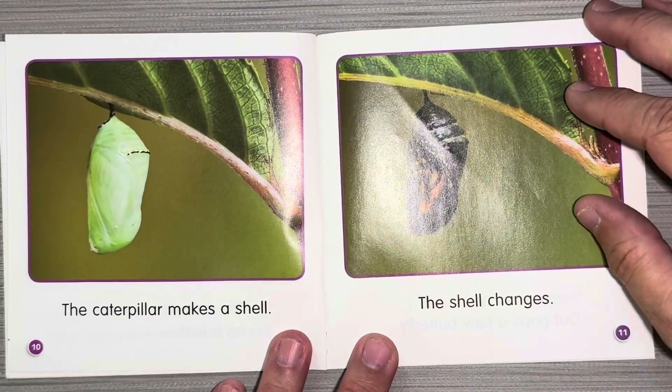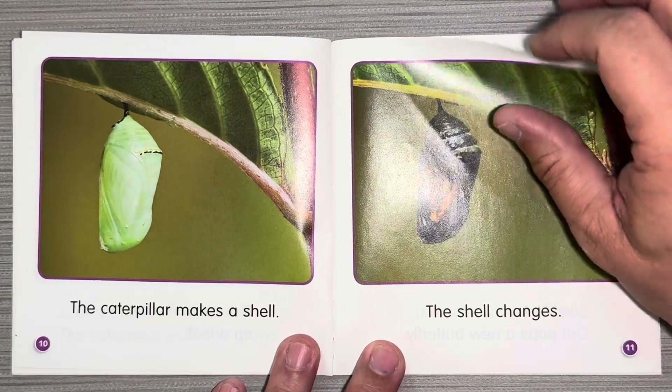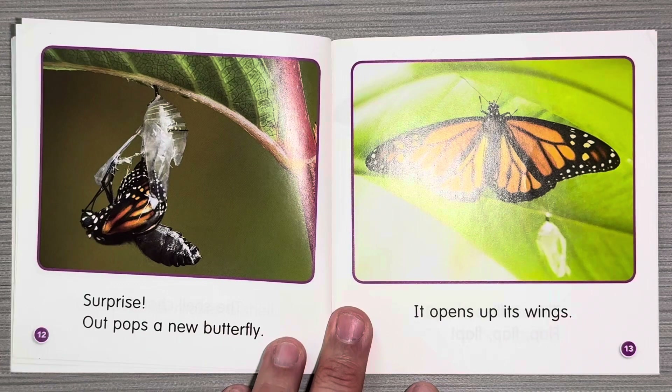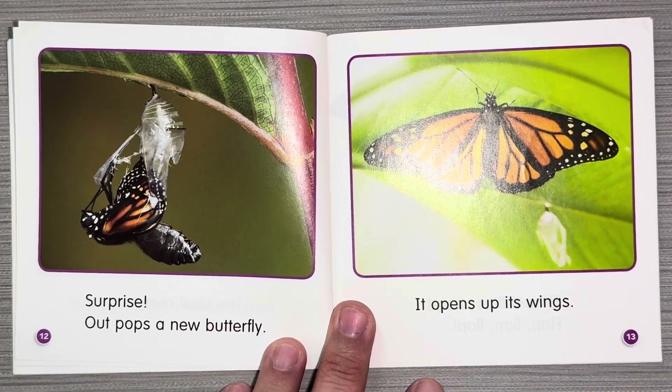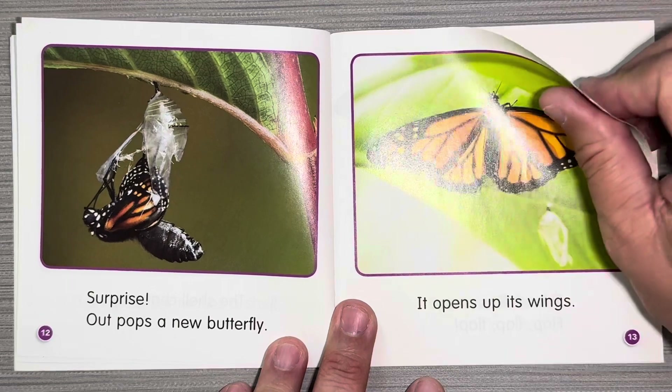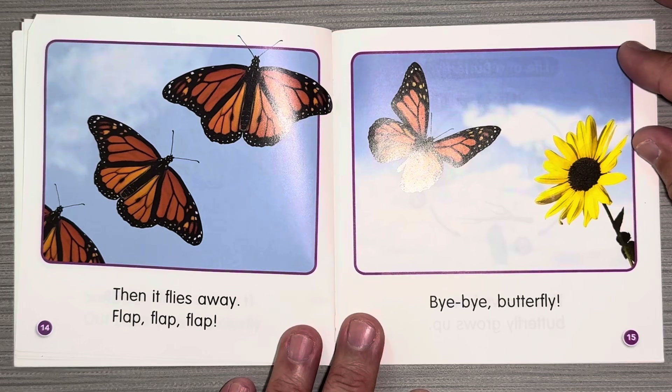The caterpillar makes a shell. The shell changes. Surprise! Out pops a new butterfly. It opens up its wings. Then it flies away. Flap, flap, flap.